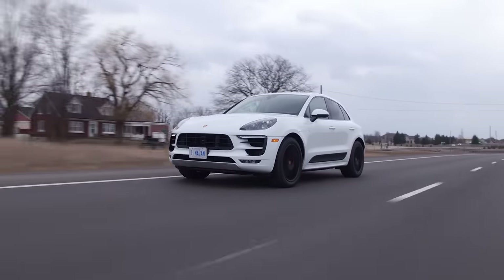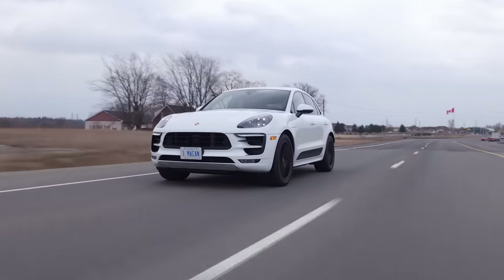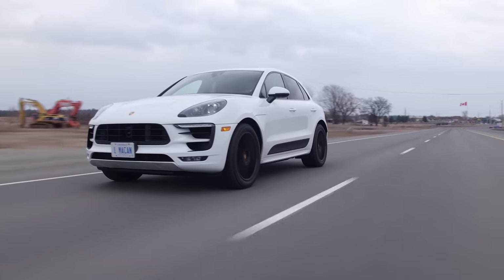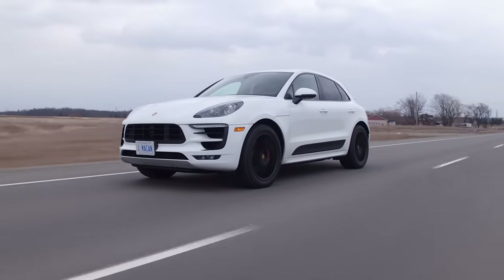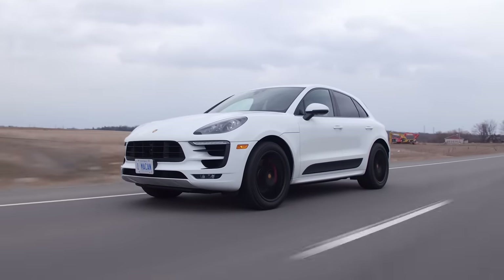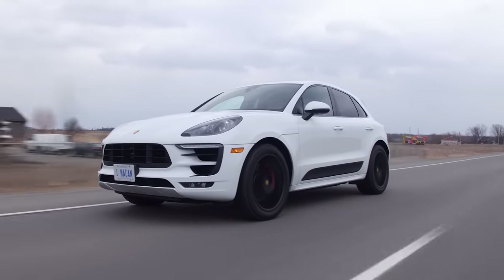They're pretty much the same price, which is insane. This feels like it was assembled in a lab by a crazy German guy in a lab coat that still likes to party sometimes, but the F-Pace feels like a guy in a shed with a hammer. The fit and finish on this is just absolutely insane — like everything is just solid, it feels amazing.